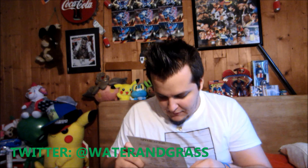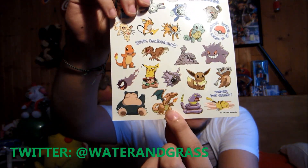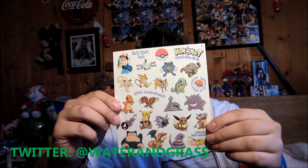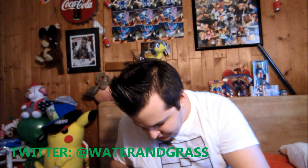Then we have some Pokémon tattoos — I might put these all over my face or something. These are really awesome, these are old school. This is actually the same Charizard that kind of looks like the one on the Base Set pack art — that's actually going on my arm pretty soon. We got a lot of powerful Pokémon: Gengar, Persian, Snorlax, Charizard, Cloyster, and Ash up there too. Pretty awesome tattoos.